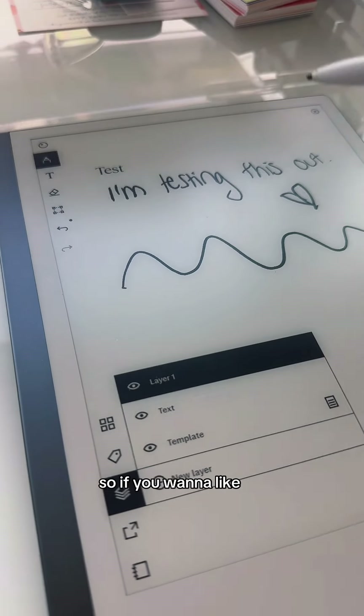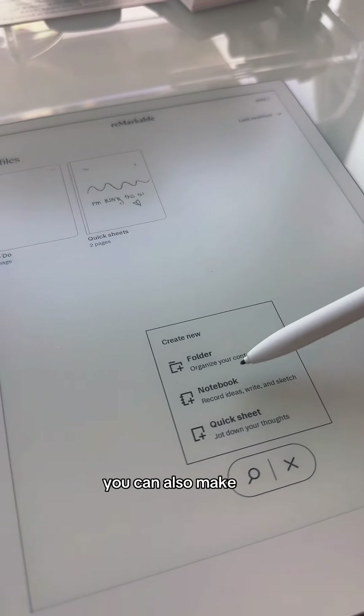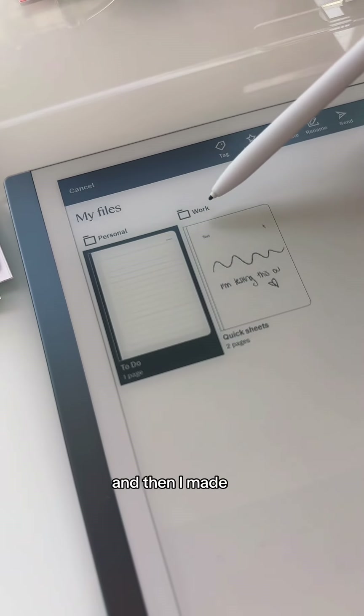You can make layers, so if you want to write on top of something and not mess it up, you can send this to people. You can also make different folders and notebooks. I made a personal folder and then I made a work folder.